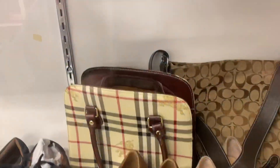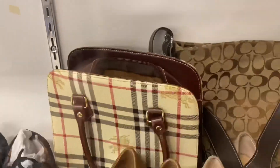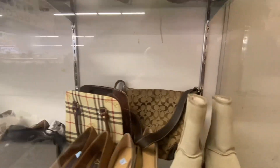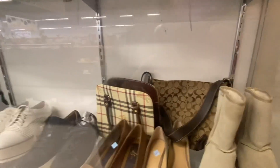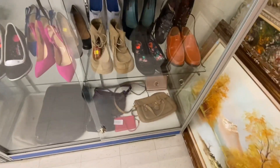So I have that Burberry but I'm almost certain it's fake — I don't think they use suede lining in Burberry. Maybe I'll still take a look at it. And there's this Kate Spade, but that's it for anything good.